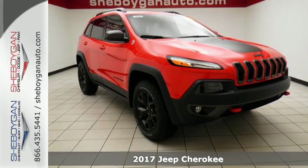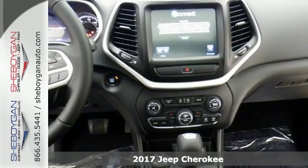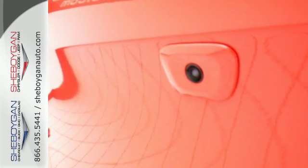It's a 2017 Jeep Cherokee! Seek new adventures and embrace new horizons from the forest trails to the asphalt jungle. The possibilities are truly endless with this flexible and adaptable Cherokee. Experience performance that's both powerful and refined.